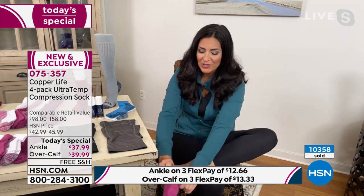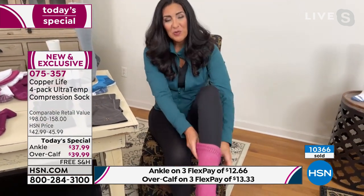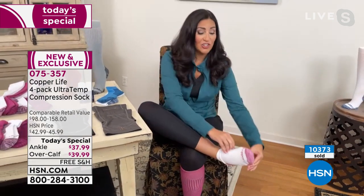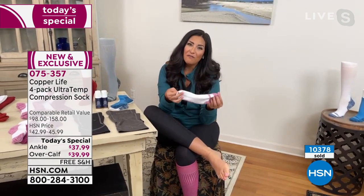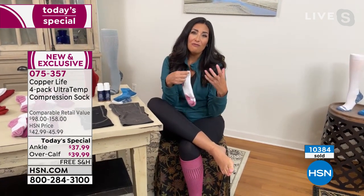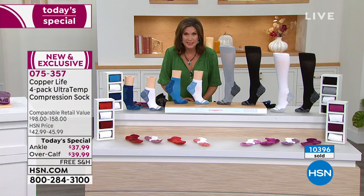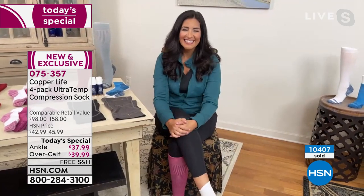I'm wearing them with my tennis shoes right now. Let me show you how easy they are to take on and off — not out of breath, don't have to worry about it. They pull right up and over the calf right where you need to. The ankle sock is just as easy to slip on and off. Whether you're wearing them around the house, working out, traveling, or heading to the office, they really are going to help give you energy, make you feel better, and relieve those pains and aches. Almost 1,500 ordered in this presentation on this Tuesday morning.